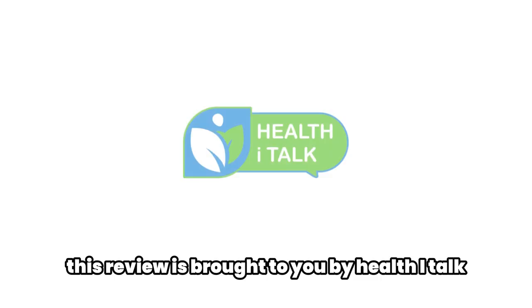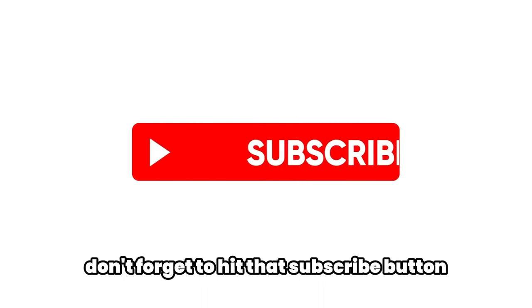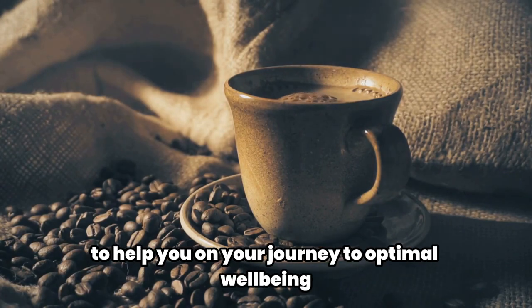This review is brought to you by Health Eye Talk, where we believe in real talk, real health, and real results. If you found this video useful, don't forget to hit that subscribe button. We bring you interesting health videos every day to help you on your journey to optimal well-being.